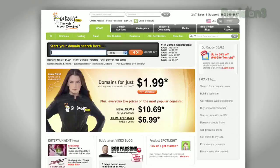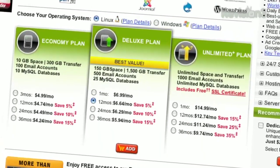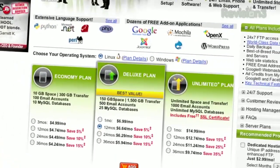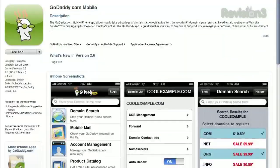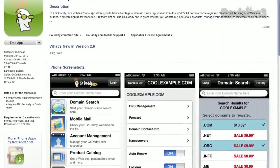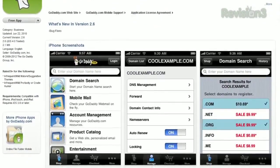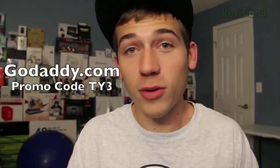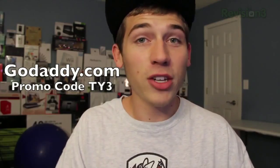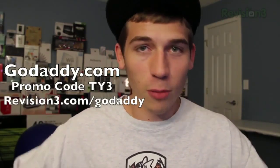Before we wrap up this video, let's take one last look at our sponsor. Get reliable and secure web hosting without the long-term contract. GoDaddy's hosting plans are bigger and better than ever with 99.99% uptime, 24/7 support, and no annual commitment. You can download GoDaddy's free iPhone, Android, or Blackberry app to order right from your phone and manage all your domains. For Ty's iPhone viewers, you can get your own domain name for only $8.49 with promo code TY3 at checkout. Also go to revision3.com/GoDaddy for all the amazing GoDaddy deals from Revision3.